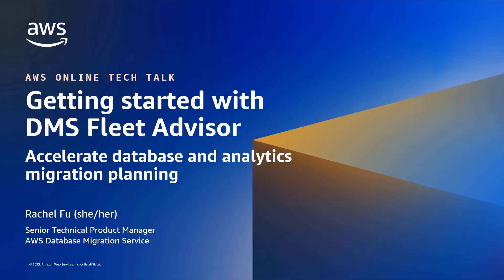Hello everyone. Thank you for joining me today for this online Tech Talk. My name is Rachel Fu and I'm a Senior Technical Product Manager with the AWS Database Migration Service. Today I'm going to talk about AWS DMS Fleet Advisor, which can help to accelerate database and analytics migration planning.